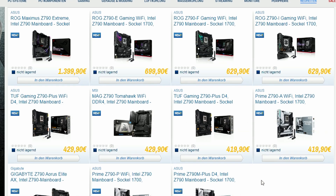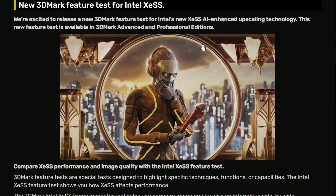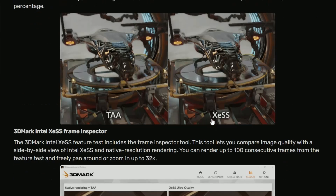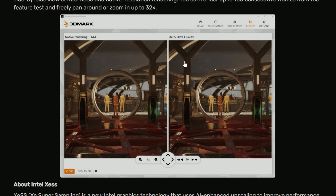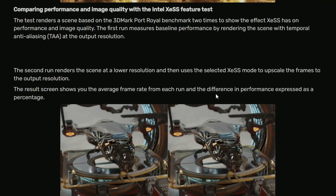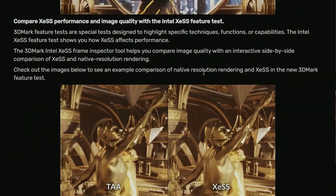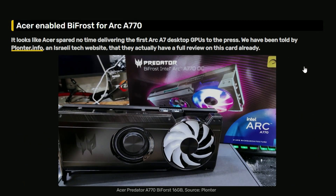Next up, UL is releasing a new 3DMark feature for Intel XeSS — a new test for XeSS comparison. You can see the comparison between TAA and XeSS here; XeSS appears to be doing better. There's TAA vs. XeSS with upscaling, and while it's hard to tell from the smaller picture, this new test covers native rendering plus TAA and XeSS ultra quality, so we'll see how visual quality and performance compare.